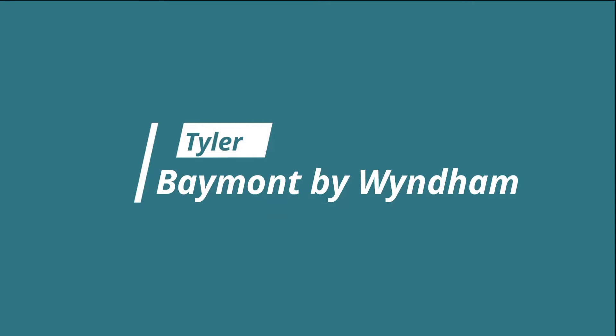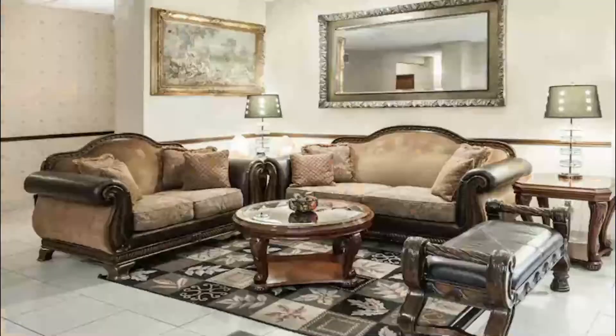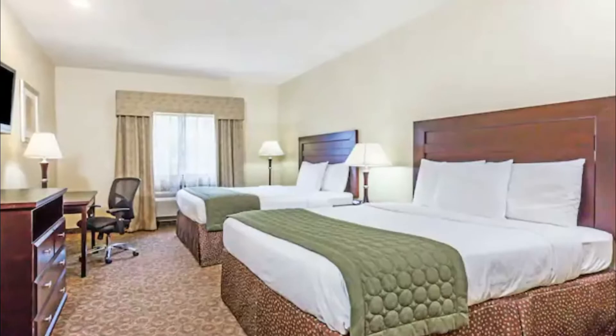Number seven: Baymont by Wyndham. Everyone needs a place to lay their weary head. For travelers visiting Tyler, Baymont by Wyndham Tyler is an excellent choice for rest and rejuvenation. Well known for its family-friendly environment and proximity to great restaurants, Baymont by Wyndham Tyler makes it easy to enjoy the best of Tyler as your home away from home.